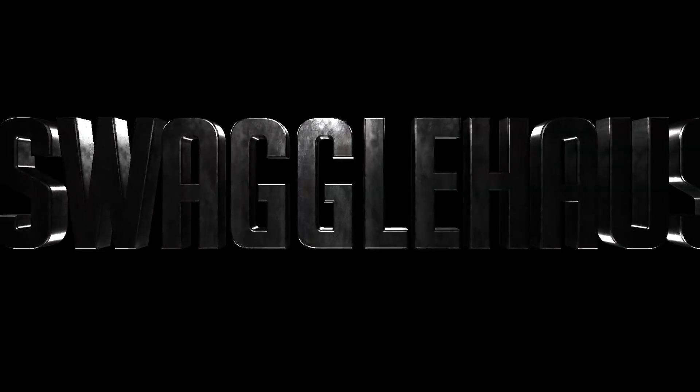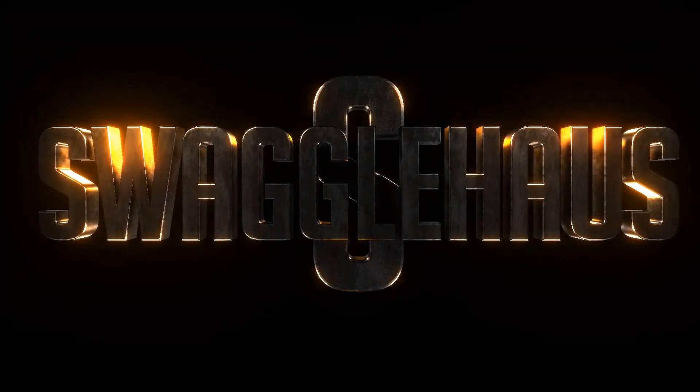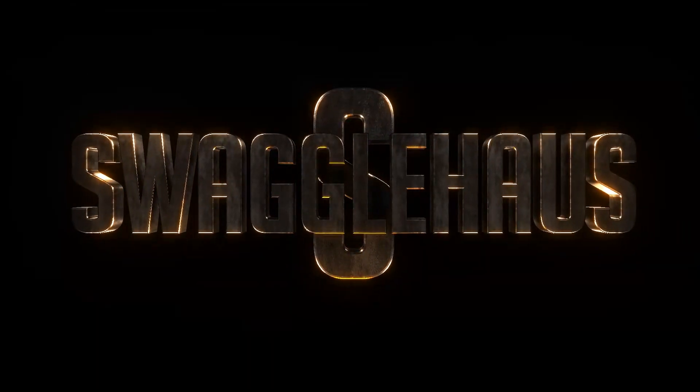Welcome back to another video with Swagel Haas. In this video we're checking back in on the Falcon and Winter Soldier spec books to see where they are in the market. Looks like people love their costumes.